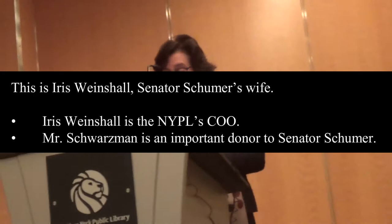My name is Iris Weintjall, and I'm the Chief Operating Officer here at the New York Public Library. I'd like to welcome you to this public meeting, the second in a series regarding the Stephen H. Schwartzman Building.